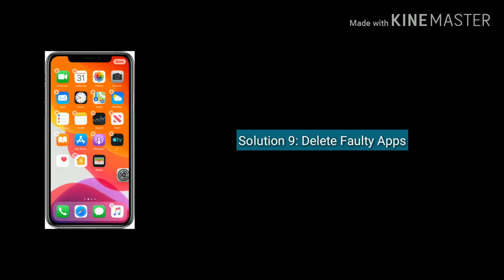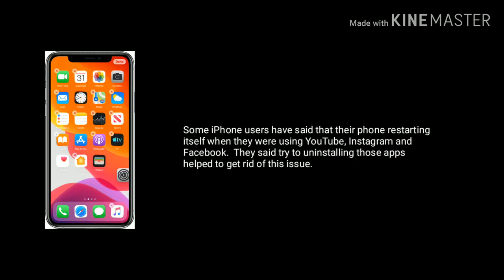Solution 9 is delete faulty apps. Some iPhone users have said that their iPhone was restarting itself when they were using YouTube, Instagram or Facebook. They said that uninstalling those apps helped to get rid of this issue.